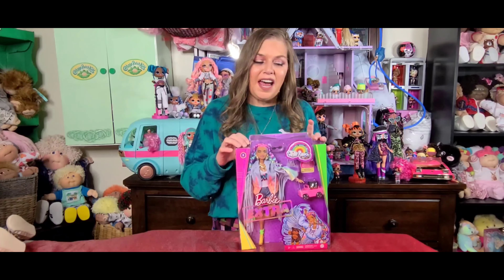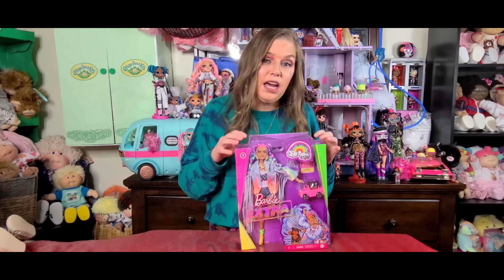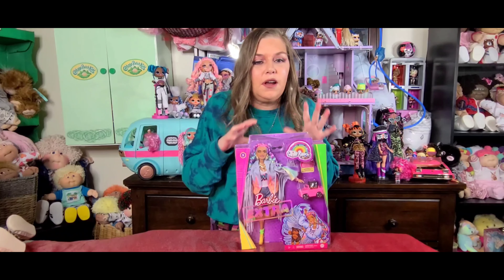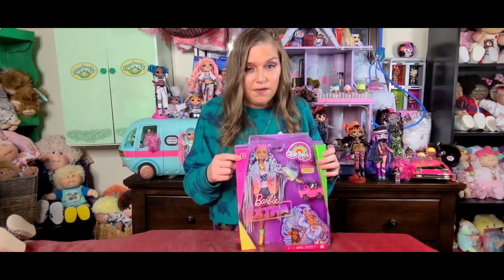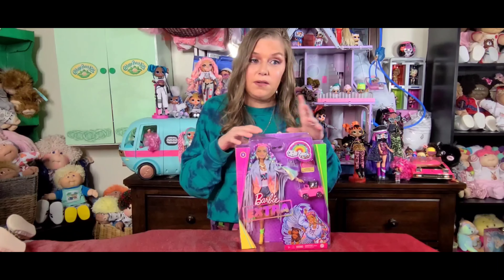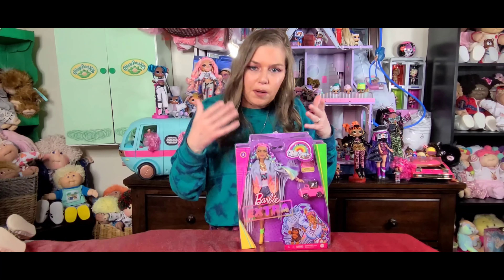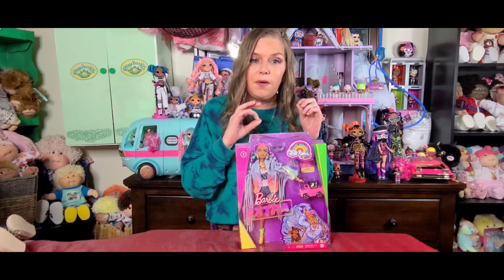Welcome back, you guys. I don't know if you guys have seen some of my other videos. I actually had a video around Christmas time showing the Barbie Extras for the first time on my channel, and I absolutely love this line. So far there have been five dolls in the series and this is actually doll number five. I got her from Target. She was $24.99, which I don't think is a bad price for a Barbie fashion doll with all the accessories she comes with.